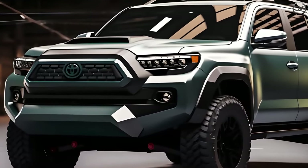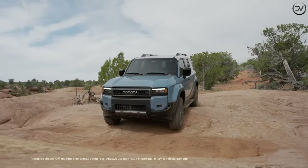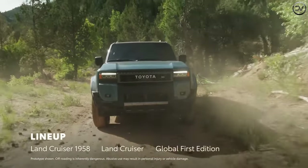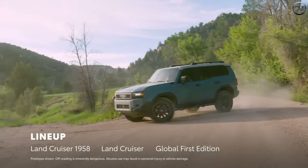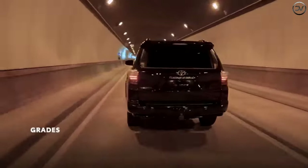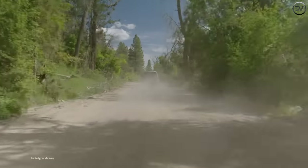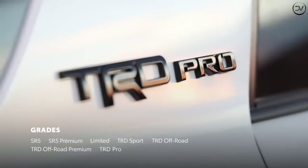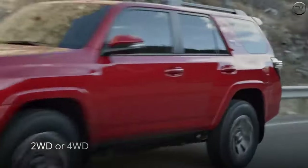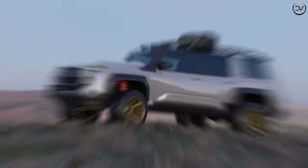The 2.4L turbocharged inline-four from the latest Lexus NX 350 is a possibility, making 275 HP and 317 lb-ft of torque, and in the luxury crossover it comes linked to an 8-speed automatic. Alternatively, Toyota could use the 2.4L turbo four-hybrid setup from the Crown sedan, which produces 340 HP and sends it through a 6-speed automatic.